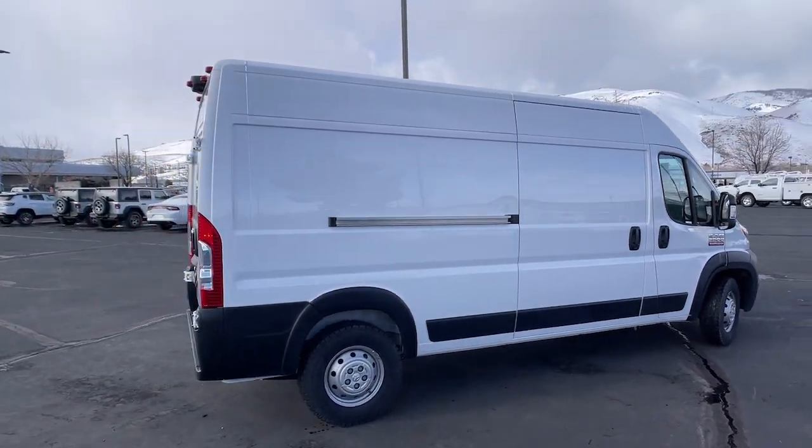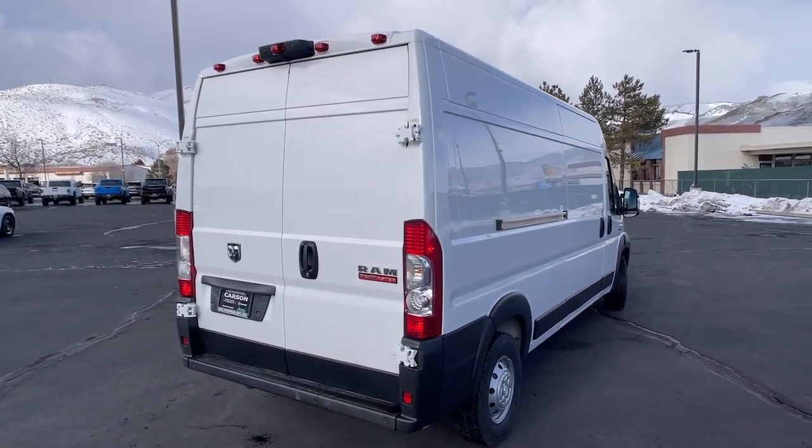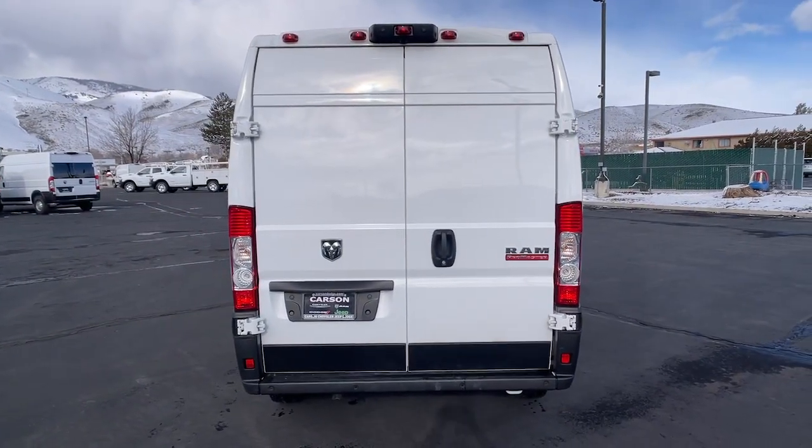This impressively capable Promaster 3500 offers significantly enhanced towing and payload capacity, driver-friendly visibility and infotainment tech, and a comfortable cabin appointed with a generous suite of desirable amenities.